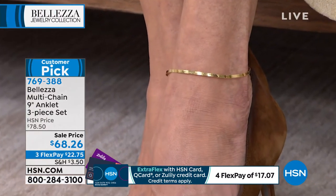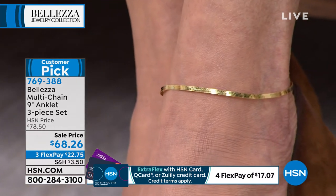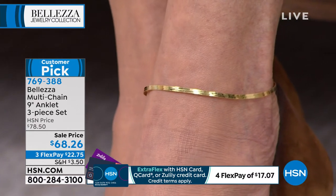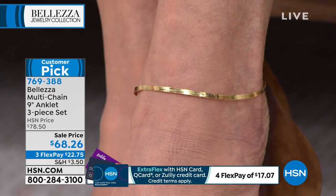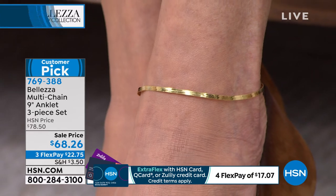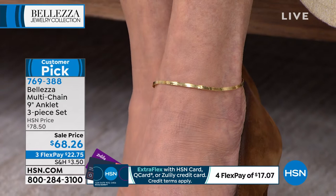We're looking at about $20 a piece — that's for the ultimate in a classic heirloom anklet design. These are all proven favorites. We love the herringbone, we love the rope chain, and we love the Figaro three-in-one. You're not choosing — you get all three. Three flex payments, or four if you have the HSN charge card.